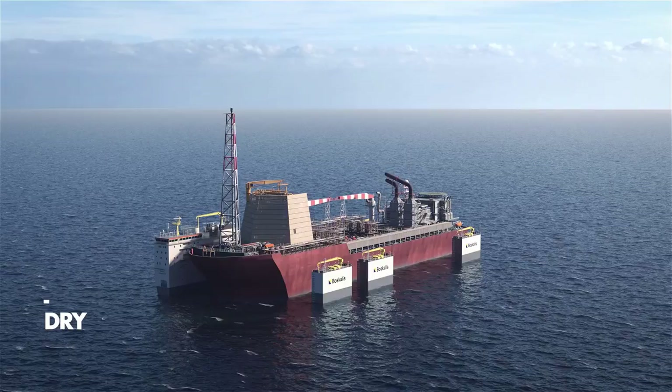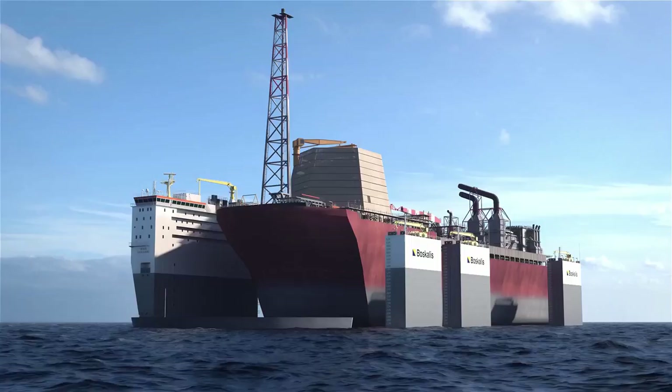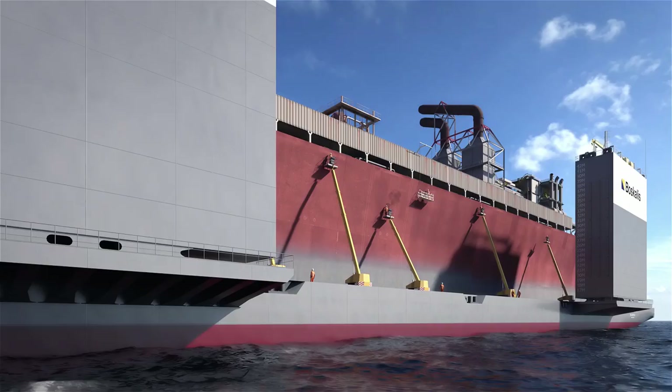The semi-submersible heavy transport vessels can also be used as a dry dock, allowing for on-site vessel maintenance.